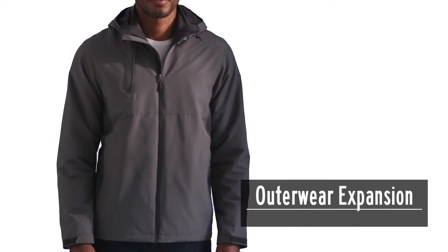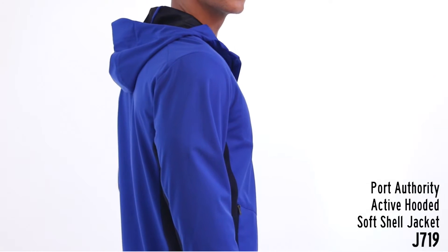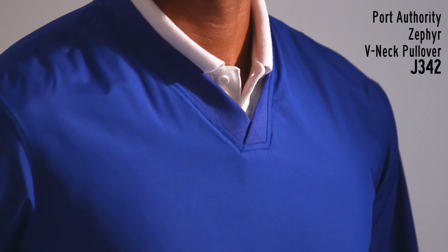For our latest launch, we are expanding our already impressive lineup of outerwear. This includes seven protective softshells from Port Authority's Active Collection, our lowest-priced 3-in-1 jacket ever, and our Zephyr Winwear, starting at an unbelievable case price.